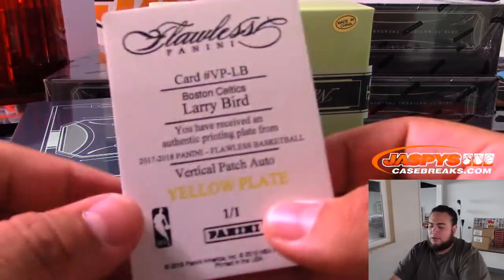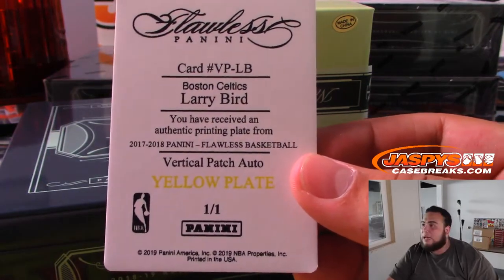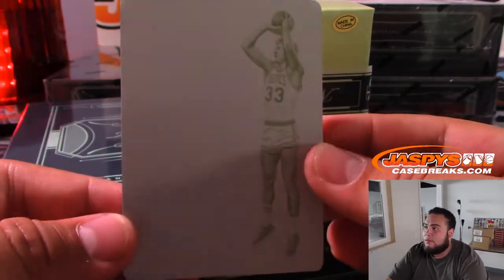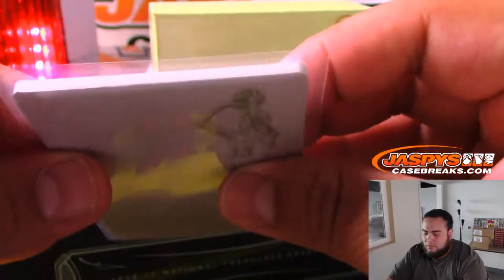All right, so we're going to start off with a yellow vertical plate patch auto — Boston Celtics. Larry Bird, Boston Celtics, going to Ken.